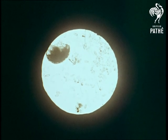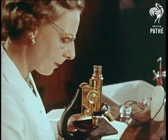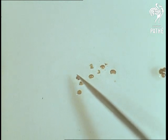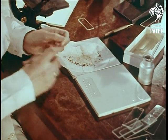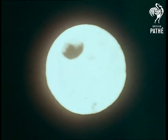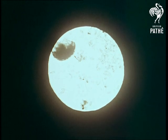Each cyst contains a number of eggs and young larval eelworms — anything from 100 to 600 of them. The cysts are just big enough to be cut open by hand, but you need good eyes and steady fingers. They look harmless enough, but they're deadly. To take one example alone, in parts of Lincolnshire, eelworm has stopped potato cultivation altogether.